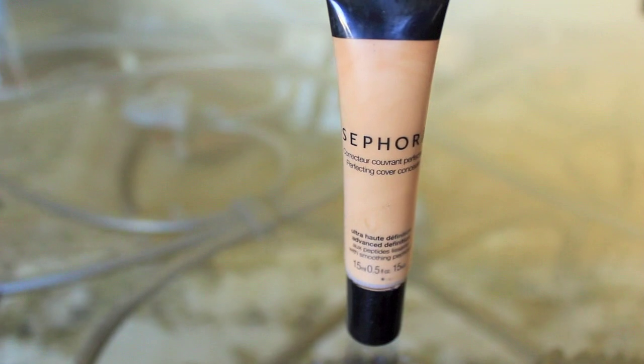For my dark spots I like to use Sephora's concealer — I'd say it's got pretty decent coverage. This is in the shade medium camel.